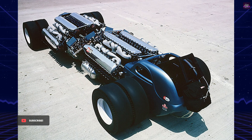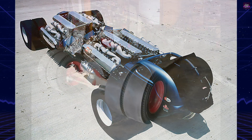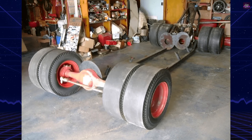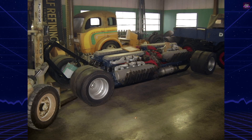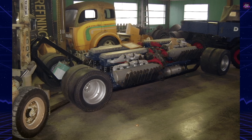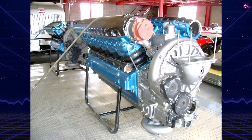The dragster was conceived in the winter of 1964, envisioned as a four-engine competition coupe, boasting an astonishing 8,000 horsepower and 9,200 foot-pounds of torque. The car featured a 160-inch wheelbase and four massive Allison V-12 engines, each capable of producing 3,000 horsepower unmodified.